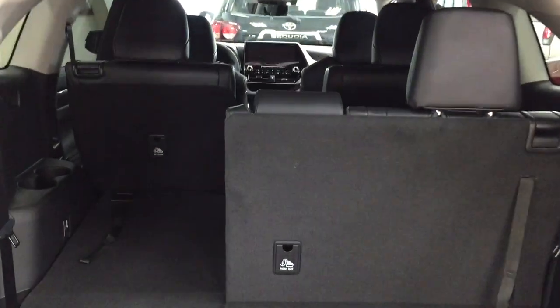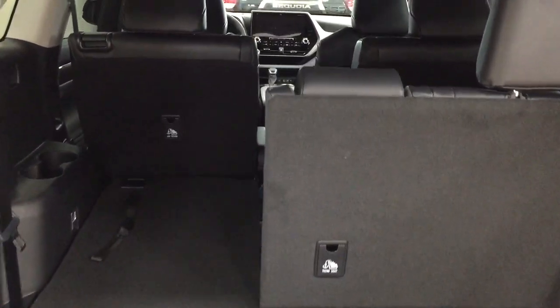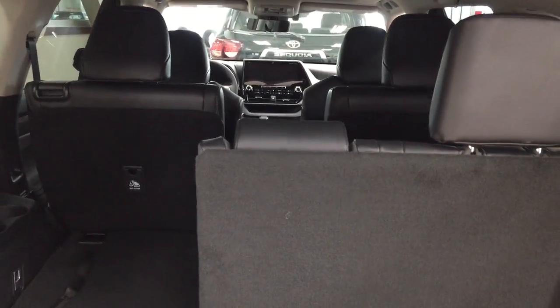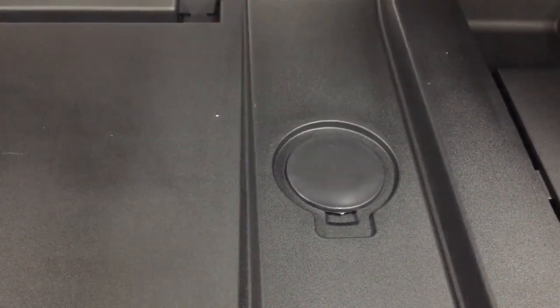Looking at the rear cargo space, you have a 60/40 split for the rear seat so in the event you need additional space it's available to you. You also have second row captain seats, so if you need more cargo space it is available. On the left-hand side you'll see a power outlet, and underneath the floor you'll find floor storage space as well as your jack and tool kit, so there's space available for smaller items.